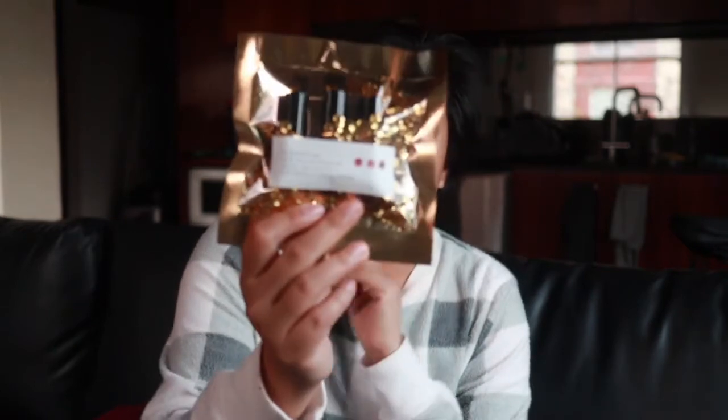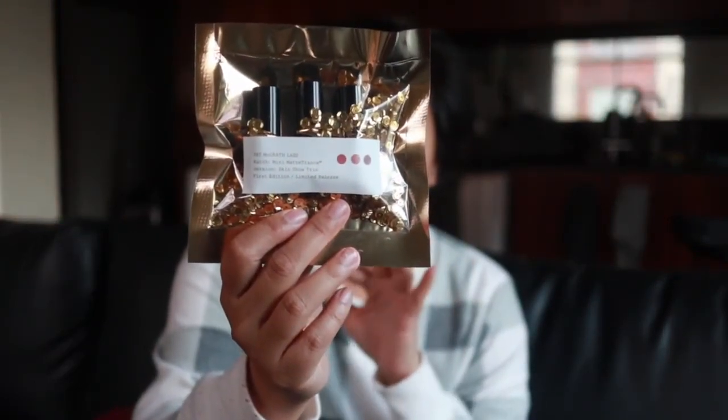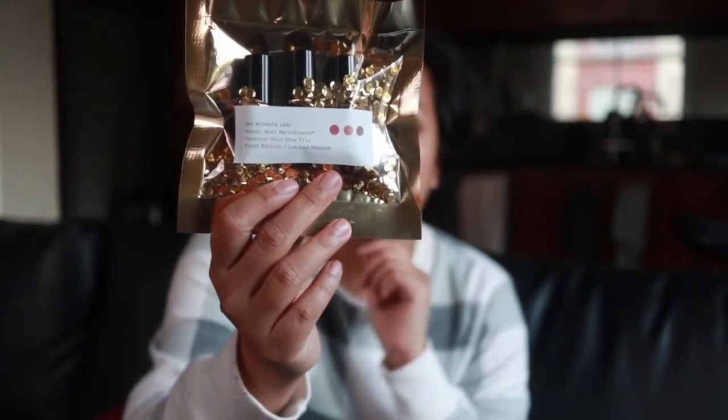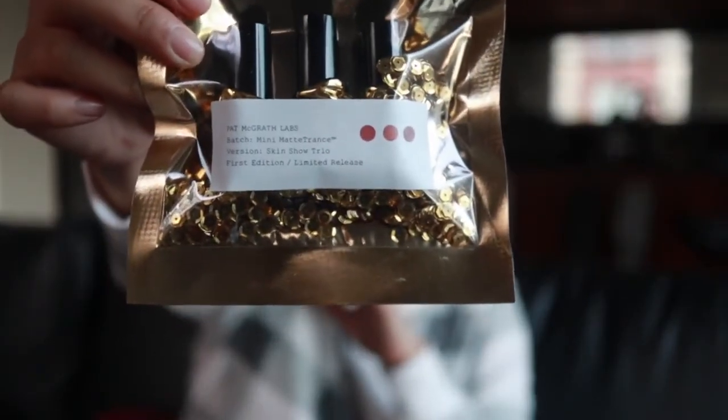The only other thing I bought that I've never tried before is from Pat McGrath. I wanted to try her lipstick — she came out with this mini Matte Trance, and this is the Skin Show Trio version. Inside are the shades Omi, 1995, and Flesh 3. I do have a gripe with the excessive packaging — all those sequins and the foil plastic wrap. Could it not be a little more environmentally friendly? Sure it looks cute, but anyway — these are nude shades and I wanted to buy something I knew I'd actually wear.